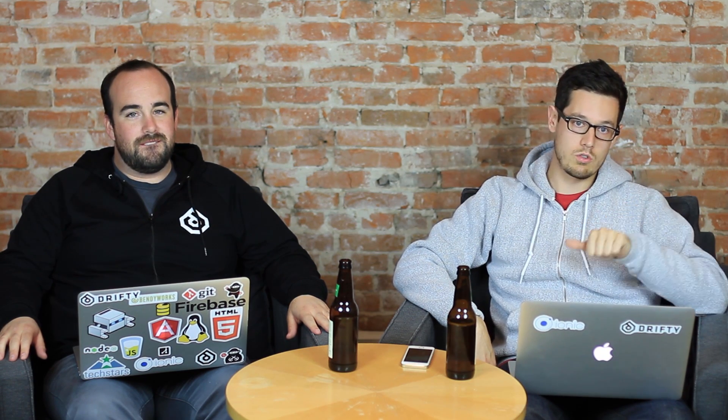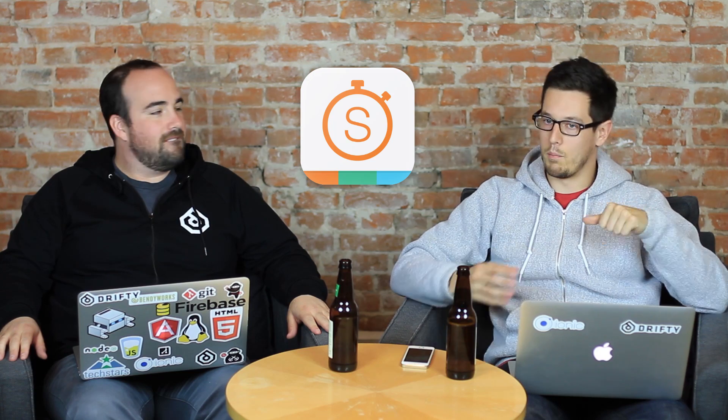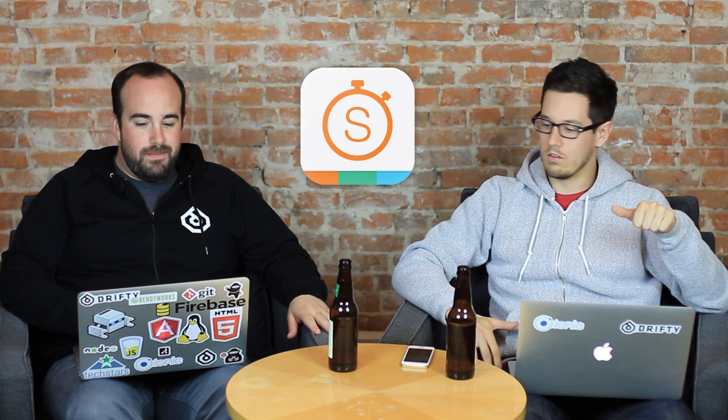We're going to switch things up a little bit and dive into Creator today. But before we do that, we're going to talk about a cool new Ionic app called Swerkit, which is basically like a personal fitness app that helps you get in better shape. And then we're also going to talk about Ionic Box, which is a new thing we just released to help you get set up with everything you need to build hybrid apps.